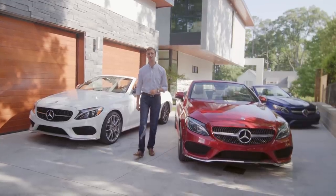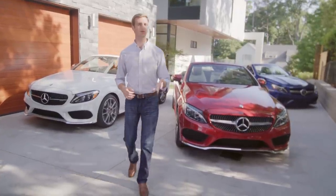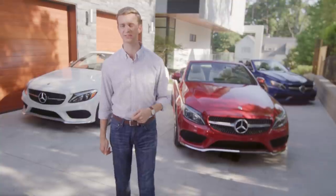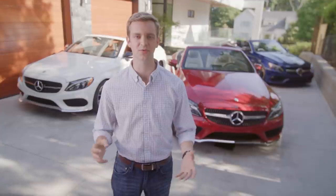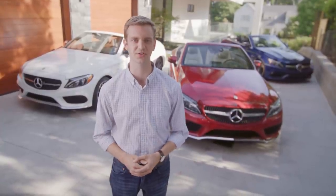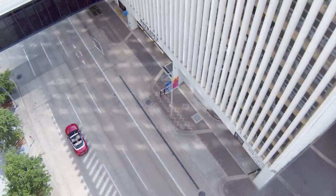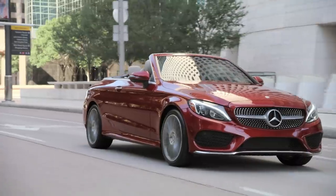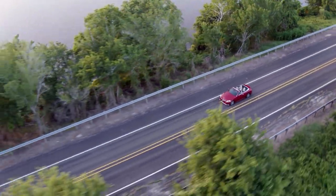There may be other four-seat convertibles that compete with the C-Class Cabriolet, but none offer the premium features, advanced safety systems, and that unique Mercedes-Benz feel, combining a fun-to-drive personality with comfortable and practical engineering features. A great-looking car, top up or down, the Mercedes-Benz C-Class Cabriolet is a convertible you can drive whenever you want and make the most of every season.